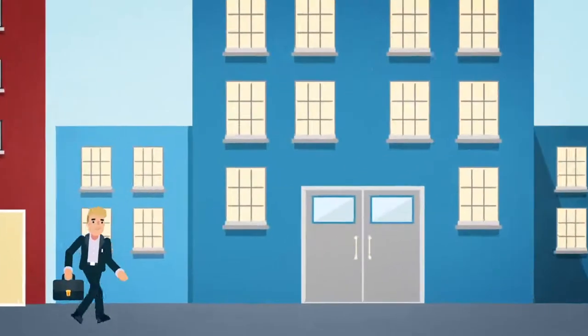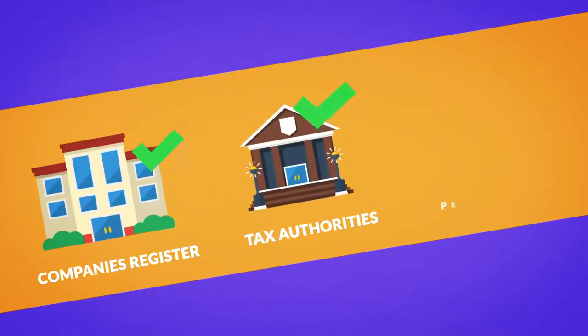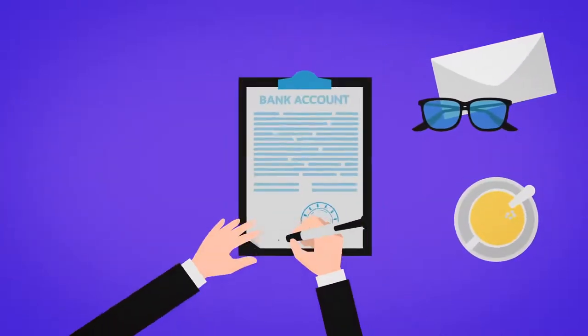When the documentation is fulfilled, we execute the establishment process. For verification, we need to visit the company's registered office, tax authorities, and the pension fund. We will also open a local bank account for your new company.